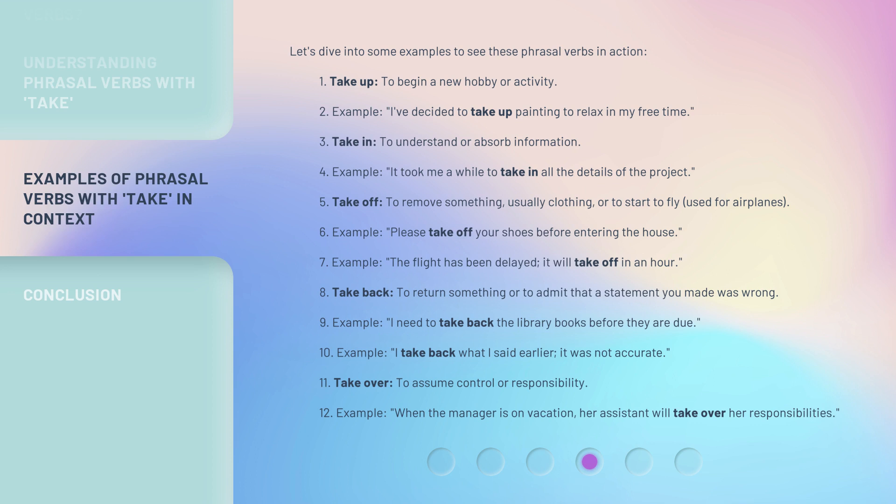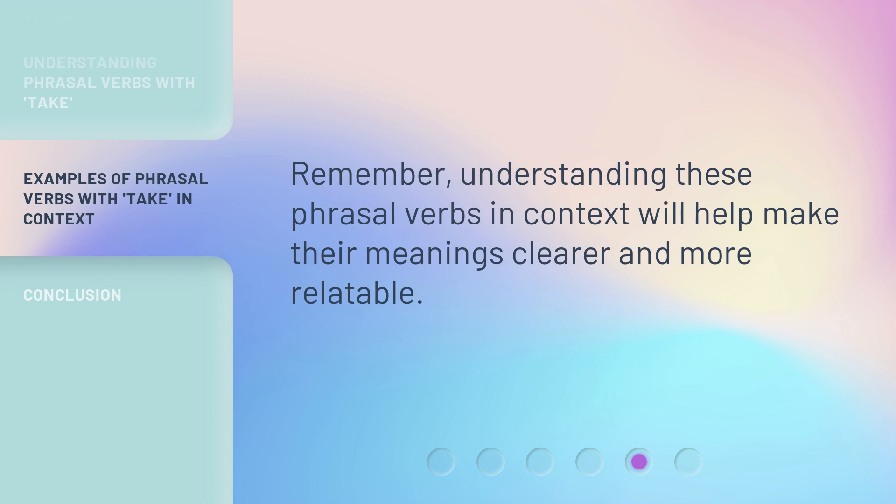'Take over' means to assume control or responsibility. Example: When the manager is on vacation, her assistant will take over her responsibilities. Remember, understanding these phrasal verbs in context will help make their meanings clearer and more relatable.